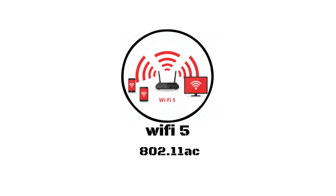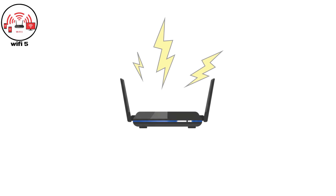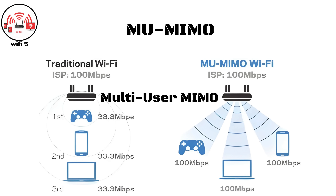Wi-Fi Five, 802.11ac. Released in 2013, Wi-Fi Five focused entirely on the 5 GHz band to maximize speed and stability. It could reach theoretical speeds up to 6.9 Gbps — a massive leap from earlier versions. This generation introduced MU-MIMO, or multi-user MIMO, which allowed several devices to share bandwidth without slowing each other down.